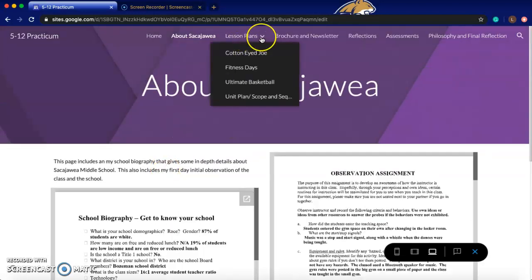We'll go over to lesson plans. I had a chance to co-teach a few lesson plans. There's one in here that I did not get the chance to teach due to COVID, and this also includes my unit plan and scope and sequence.